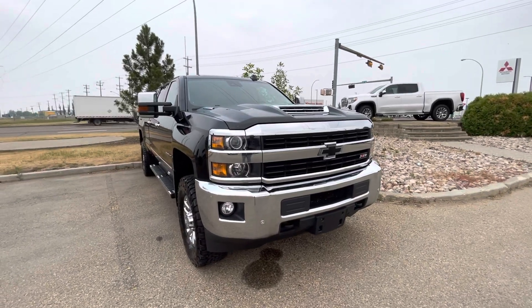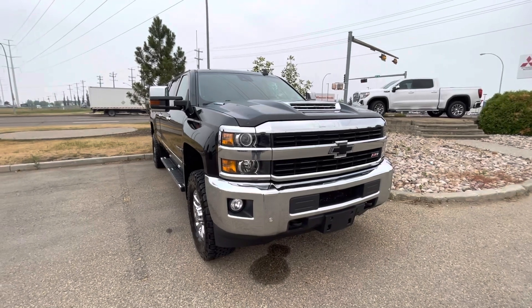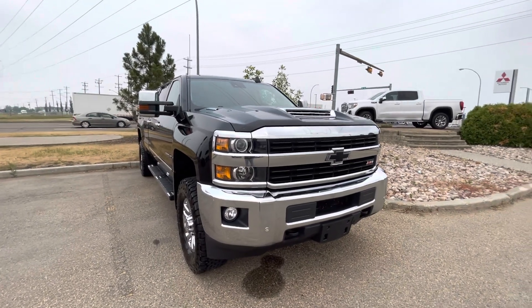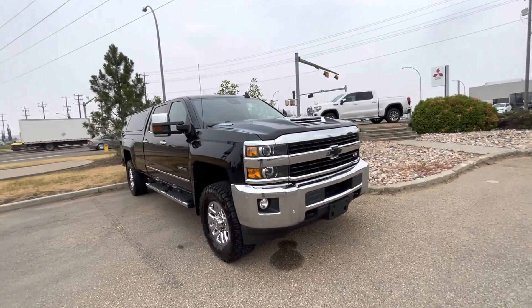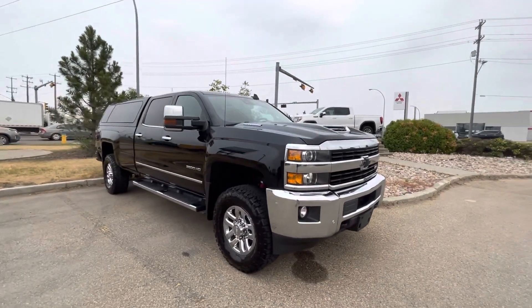Hey, how's it going? Just wanted to make a quick walk-around video for you on this 2017 Chevy Silverado, the 3500 HD diesel, Duramax diesel. Just wanted to show you a little bit on the outside and go through the inside and kind of go from there.